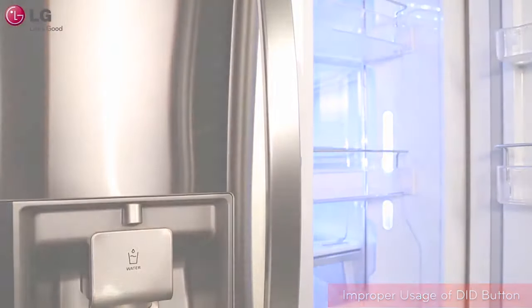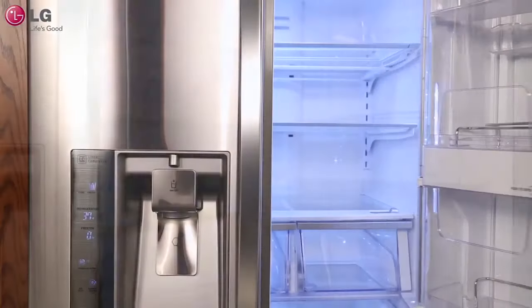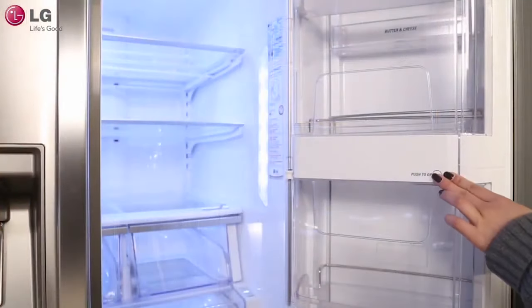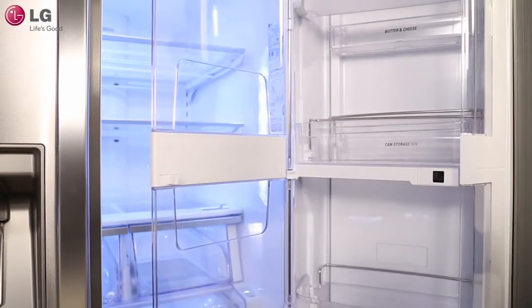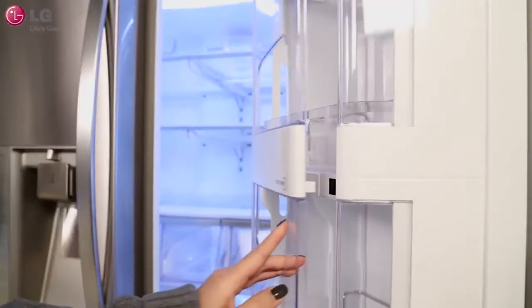After heating, cooling, and hot water, the refrigerator is probably the next largest energy user in your home. Thanks to recent improvements in insulation and compressors, today's refrigerators use much less energy than older models.